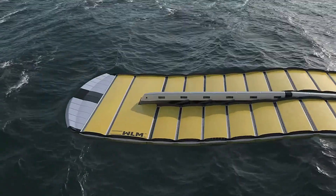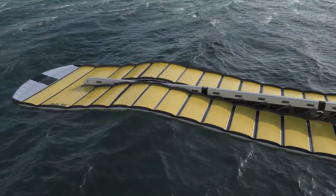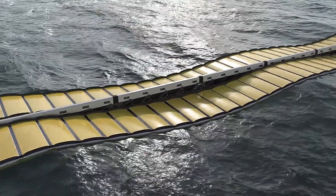Waveline Magnet is a significant advancement in wave energy technology, offering a reliable, efficient, and environmentally friendly way to harness ocean power for sustainable energy.